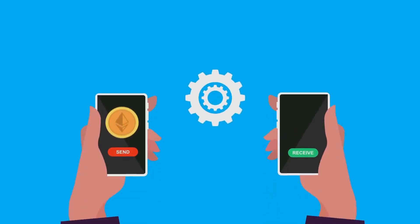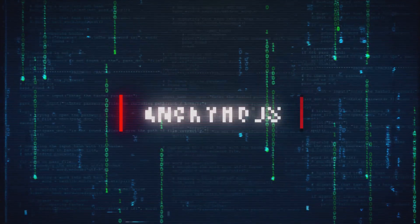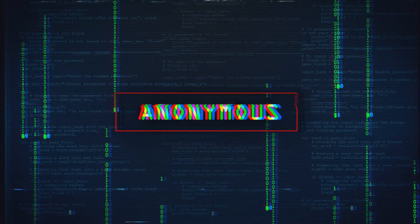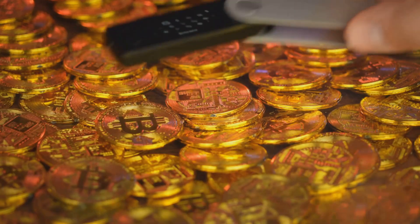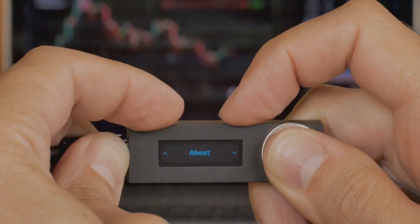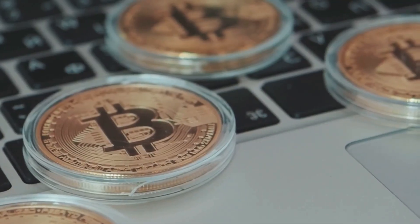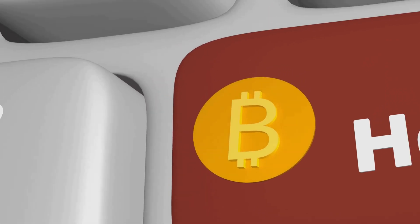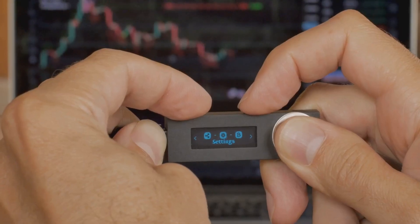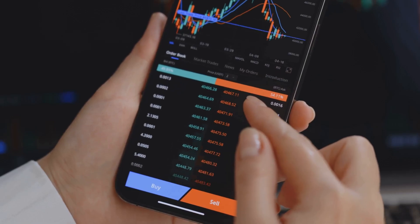As crypto gained traction, wallets split into two camps: hot wallets and cold wallets. Hot wallets — apps on your phone or computer — are convenient and fast, but being online makes them vulnerable to hackers. The rule: only keep spending money in a hot wallet. For serious savings, cold storage is key. Cold wallets keep your private keys offline, immune to online threats. Paper wallets were the first cold storage, but hardware wallets like Ledger and Trezor changed the game.